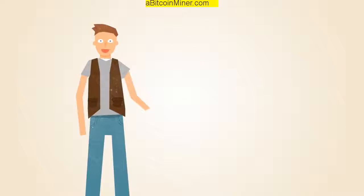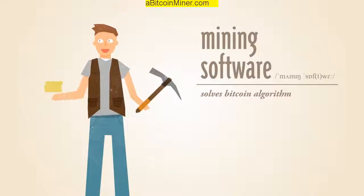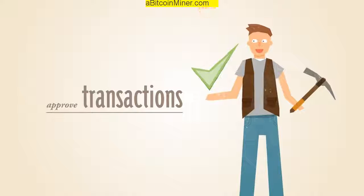With Bitcoin, miners use special software to solve math problems and are issued a certain number of Bitcoins in exchange. This provides a smart way to issue the currency and also creates an incentive for more people to mine. And since miners are required to approve Bitcoin transactions, more miners means a more secure network.